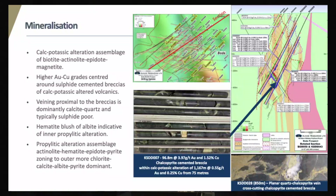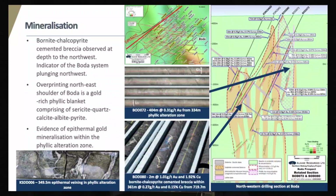This section is through the northwestern-most line of our drilling at Boda, where we've recently defined a bornite-chalcopyrite breccia. This is the first breccia we've encountered that's zoned to a bornite-rich core, and it's pretty exciting, so we're sort of chasing that up.